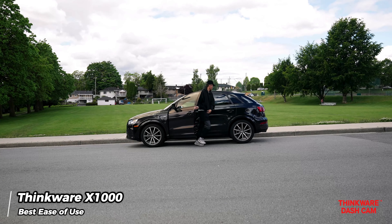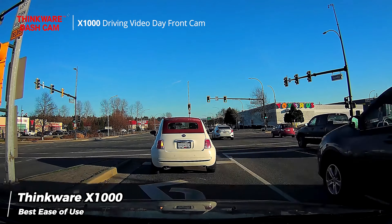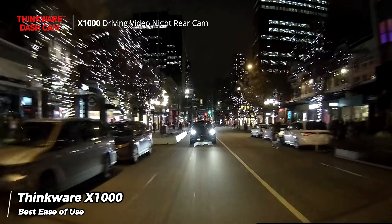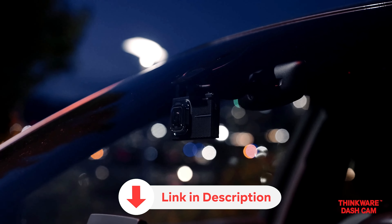Adjusting capture settings is possible through the touchscreen, but we discovered that the default settings already delivered impressive results. The recorded footage from both cameras showcased crisp detail and a good dynamic range, even in low-light conditions. For those seeking a stress-free and dependable dash cam, the X1000 is a solid choice.